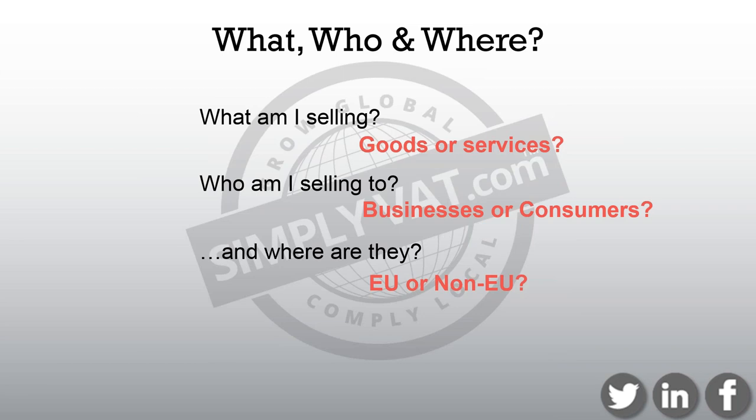Everything I speak about is as the rules stand now, pre-Brexit. I will touch on how things will probably change as we're getting more information, towards the end of the presentation. But be aware, these are the rules and regulations now. There are some basic questions that need to be asked, which give really clues to what VAT treatments apply when you're selling abroad. These are: what are you selling — goods or a service? Who are you selling to — a business or a consumer? And where are your customers — inside the EU or outside the EU?